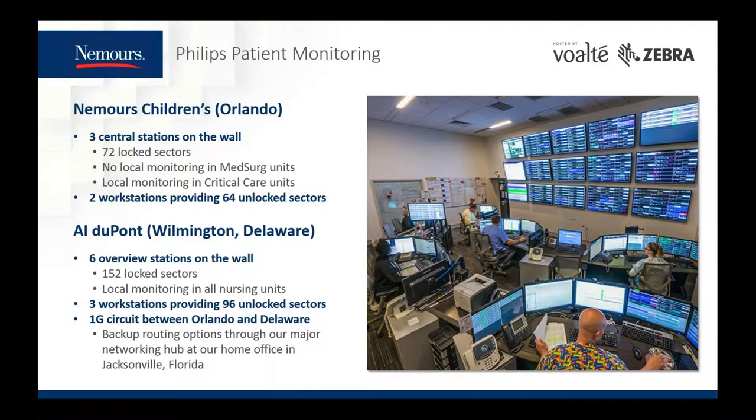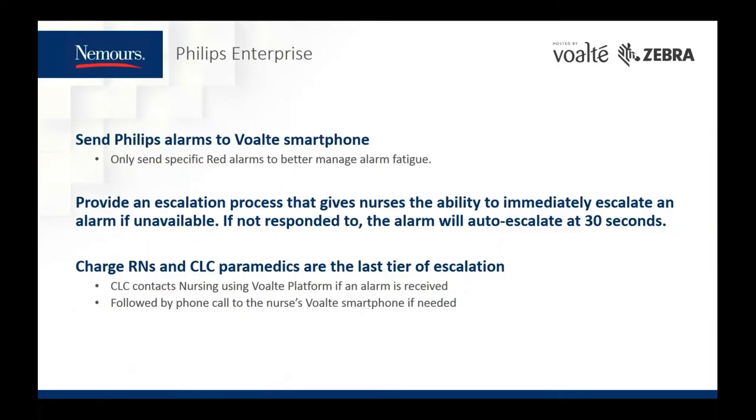At both hospitals, we send patient monitoring alarms to Volt One and Volt Me users. We only send specific red alarms to better manage alarm fatigue. Our middleware provides the escalation process, giving nurses the ability to immediately escalate if they're not available to respond. If the alert goes unresponded to, the system will auto-escalate at 30 seconds. Charge nurses and the logistics medics are the last tier of escalation. The medics' process upon receiving an alert is to message the nurse, and if no response is received, they'll call the nurse directly.